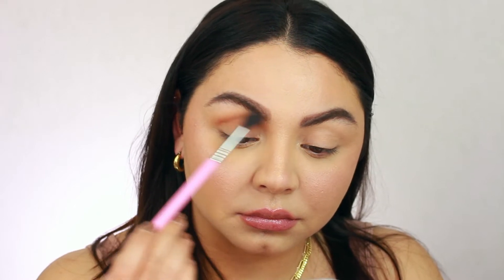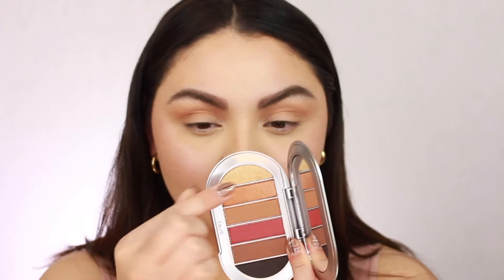I first used the matte shade — kind of a tan shade — as a transition shade in my crease. When I first applied it, I was pretty shook. I really was not expecting any of the products to be this good; I had my expectations pretty low. It applied really well, really pigmented, and it blended out so easily. It felt very smooth with no patchiness and no skipping. The eyeshadows weren't super powdery either — no chalky feel.